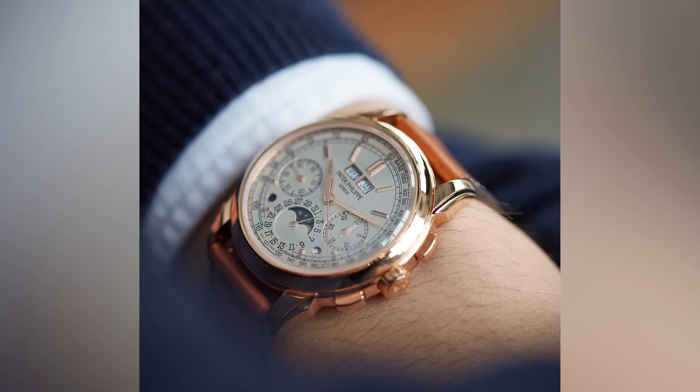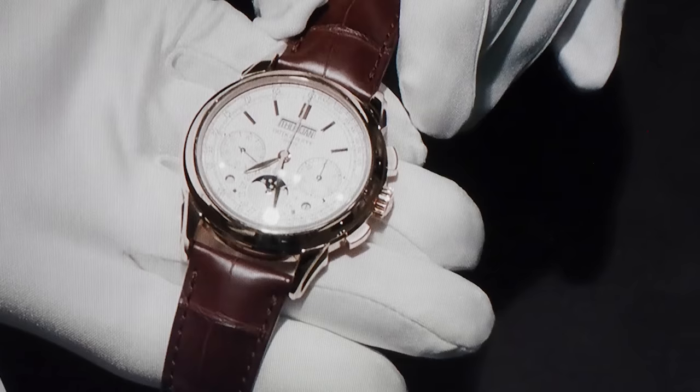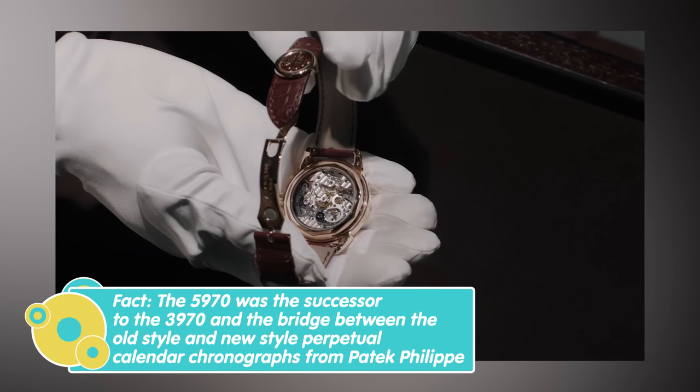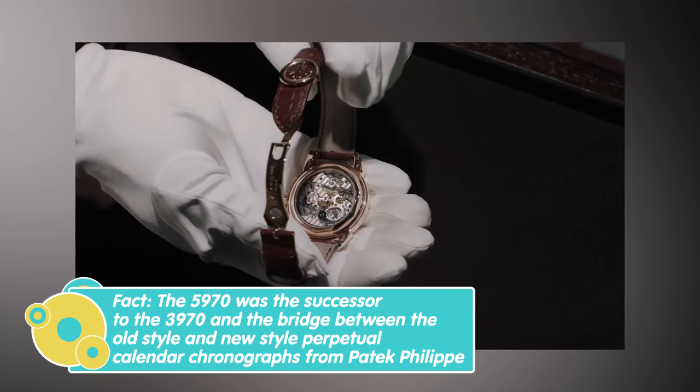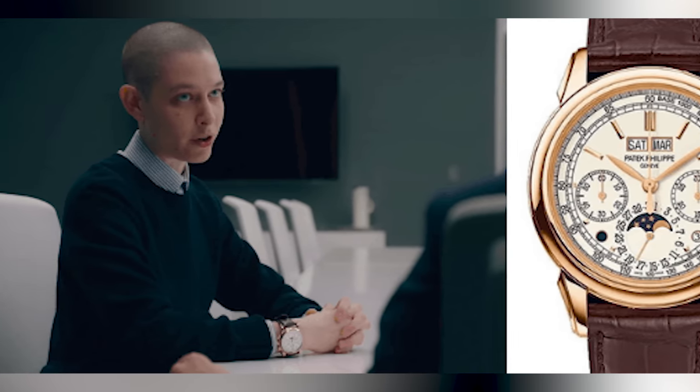Another character on the show who wears a really impressive watch is Taylor, who wears the reference 5270R — the perpetual calendar chronograph in rose gold by Patek Philippe. This was the successor to the famed and very collectible reference 5970. My heart is still set on the 5970 because it is the last of the Lemania-based chronographs and the design is faultless, but that's not to say the 5270 is any pushover. The design is heavily inspired by the 5970, and it houses the first in-house perpetual calendar chronograph movement from Patek Philippe, which will be important historically.